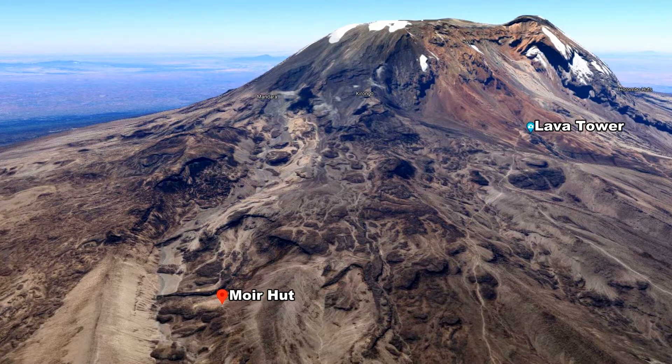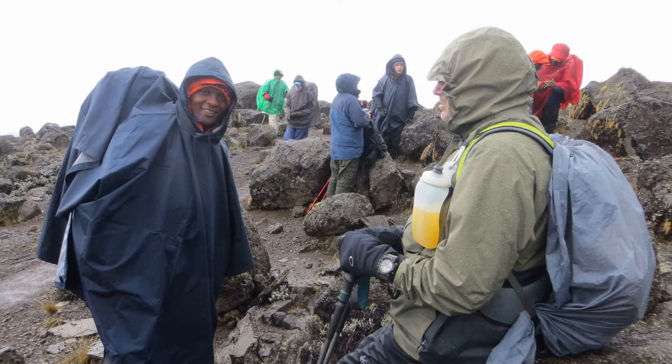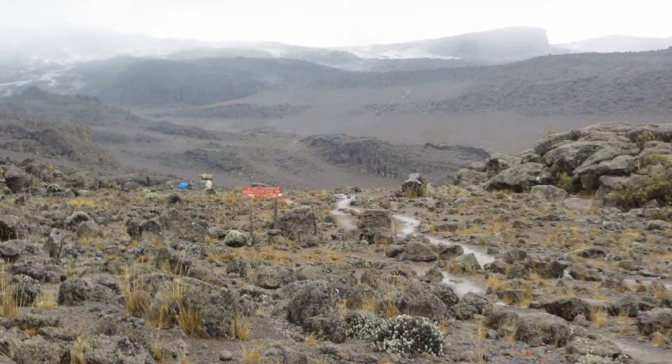We figured by the time we made Lava Tower for lunch, we'd have it beat — all downhill from here. Wow, were we wrong. Even though we are climbing in the dry season, it rained throughout the night. By morning we departed with light drizzle that turned to rain, then to wind and snow pellets as we climbed.